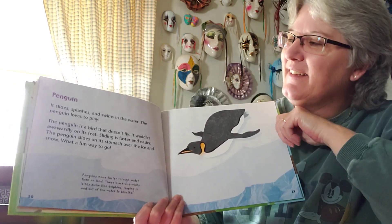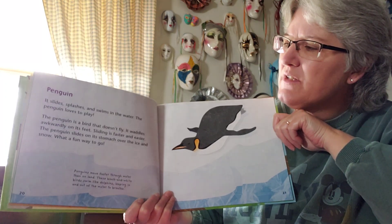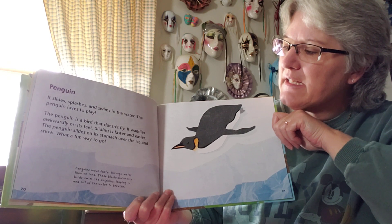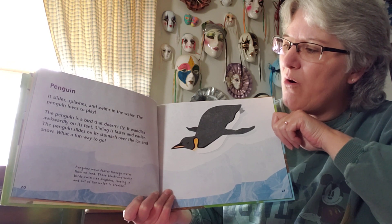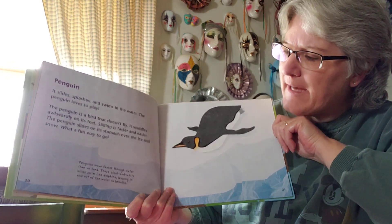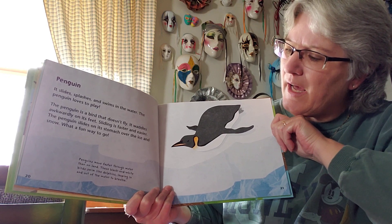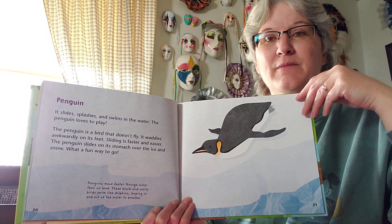That's a penguin. It slides, splashes, and swims in the water. The penguin is a bird that does not fly — it waddles awkwardly on its feet, but sliding is faster and easier. The penguin slides on its stomach over the ice and snow. Penguins move faster through water than on land. These black and white birds swim like dolphins, leaping in and out of the water to breathe. Penguins are pretty awesome to watch.